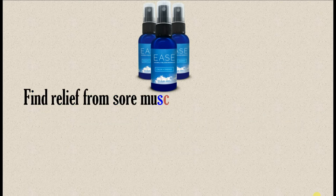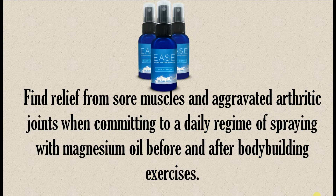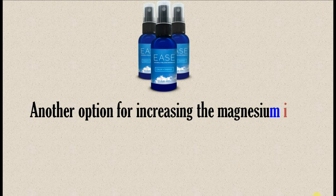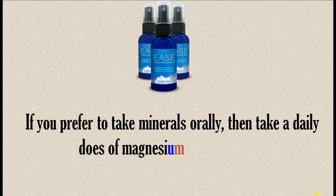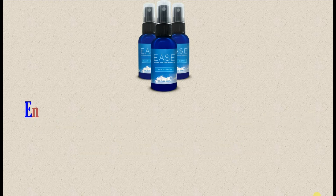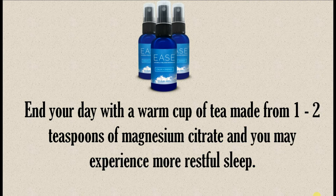This magnesium therapy may also provide more restful sleep. Find relief from sore muscles and aggravated arthritic joints when committing to a daily regime of spraying with magnesium oil before and after bodybuilding exercises. Another option is to immerse yourself in a warm bath with Epsom salts after a challenging workout or run. If you prefer to take minerals orally, take a daily dose of magnesium in tablet form. End your day with a warm cup of tea made from 1–2 teaspoons of magnesium citrate, and you may experience more restful sleep.